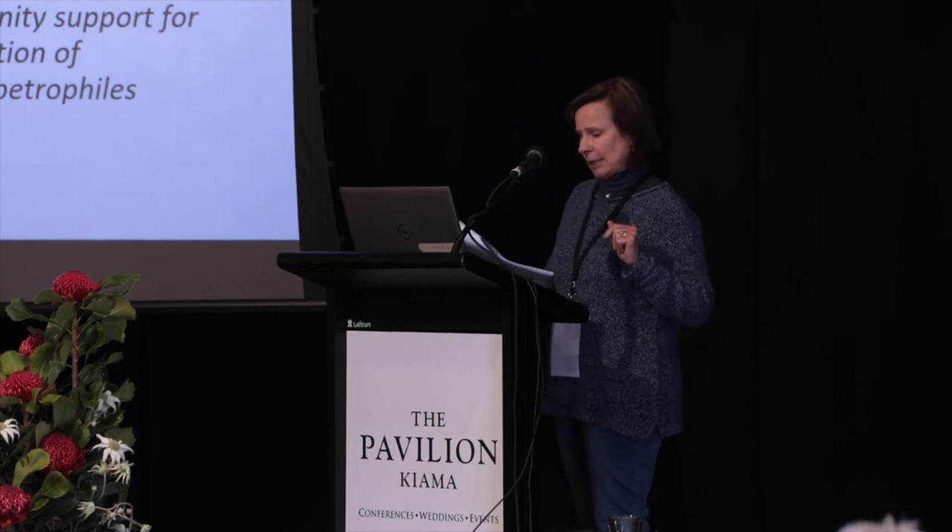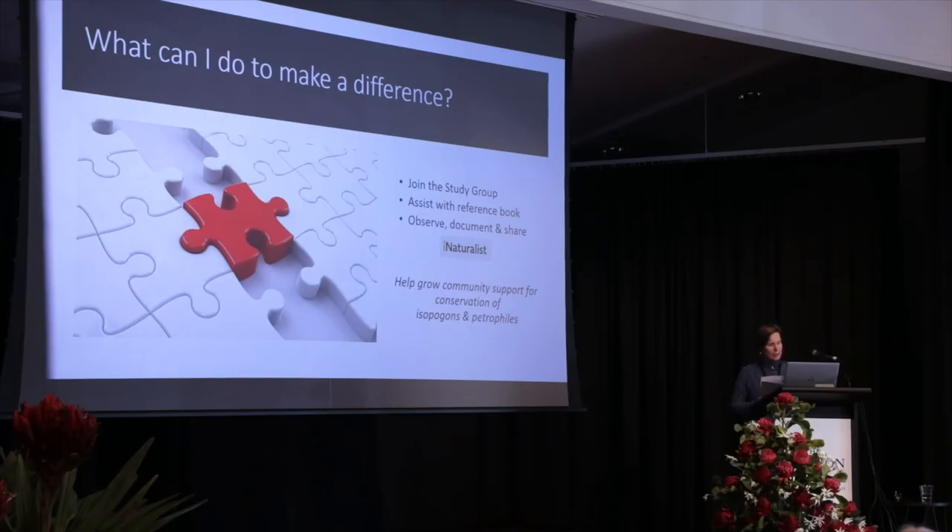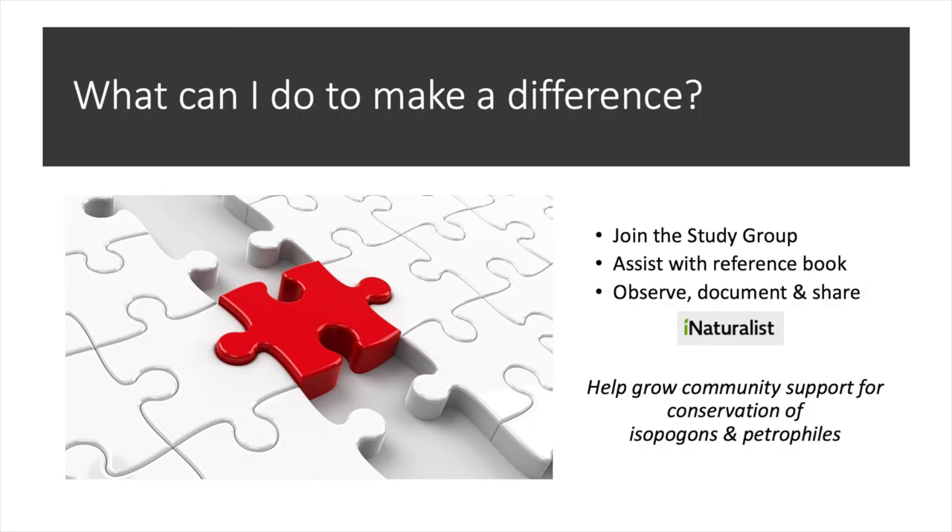Ideally, pass it on to us. But a lot of people put things up on social media — Facebook and Instagram — which can still be very useful to us, and it doesn't need to be beautiful. iNaturalist is a really great place to store your sightings and that's accessed by scientists regularly. Any increase in awareness and knowledge in the community helps to foster support for conservation efforts.